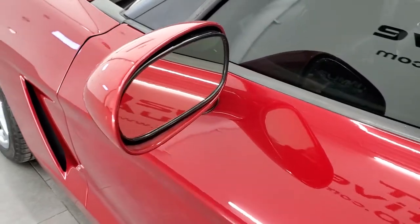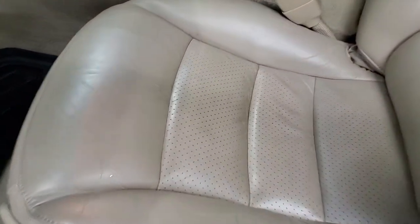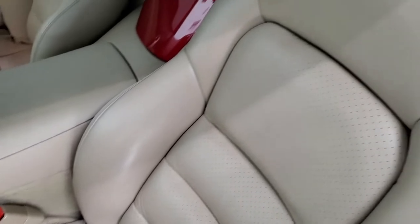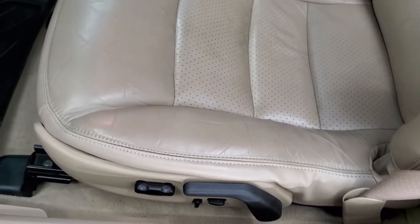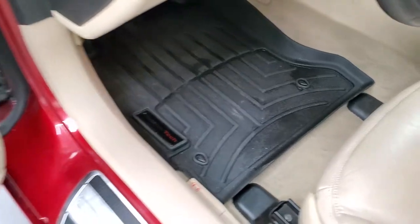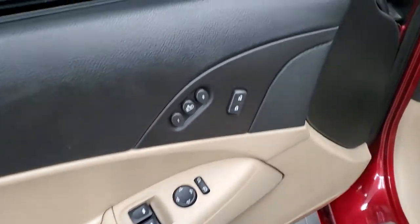You do get power mirrors. The LT3 package gives you the tan leather interior. There are no rips or tears on those seats. Side curtain airbags. Power driver's seat. These front seats are heated. It has a set of WeatherTech floor mats. Power windows, power locks, power mirrors, and memory driver's seat. It does have the Bose sound system as well.